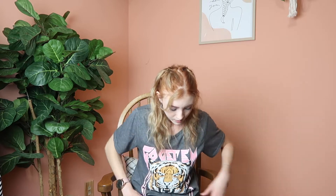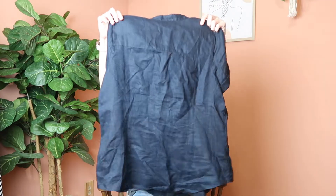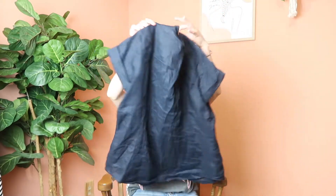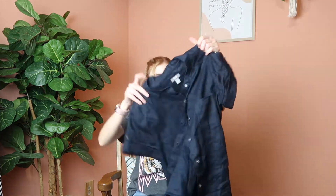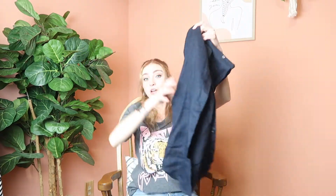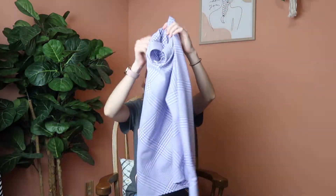Next is another JJill piece — a button-down navy blue short sleeve blouse in a size medium petite. It's 100% linen, so it's breathable, lightweight, and great for summer. It would be perfect for the Fourth of July in navy blue paired with white pants and some red flip flops or sandals.